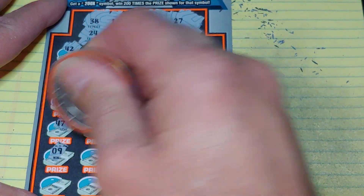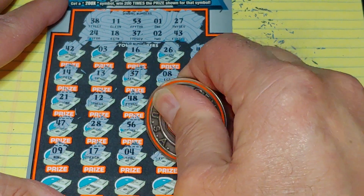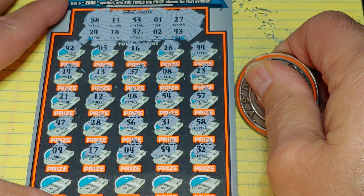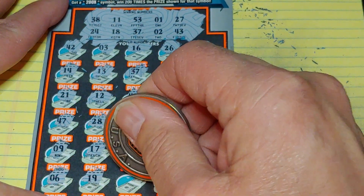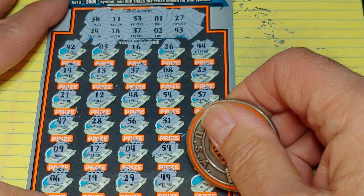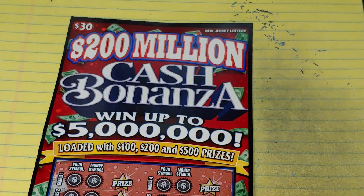Two rows left. We have a 9, 17, a 4, 59, and a 32. Last row: 6, 19, 29, 49, and a 22. Nothing there. Let's see if we can find something on the 200 Million Cash Bonanza.